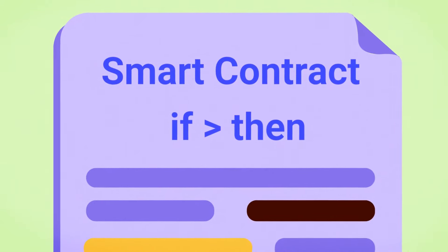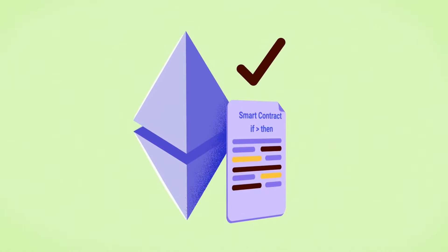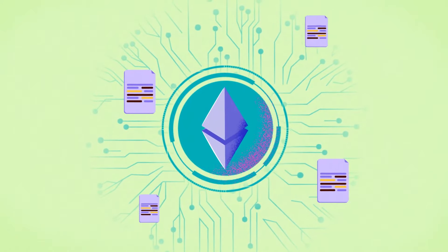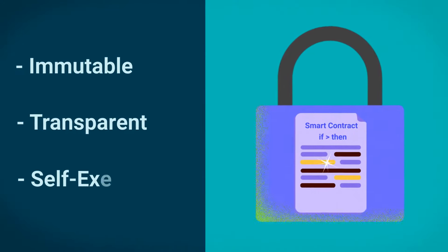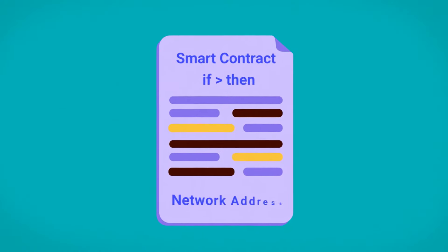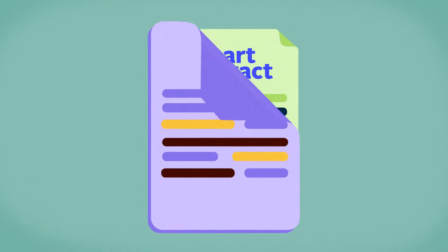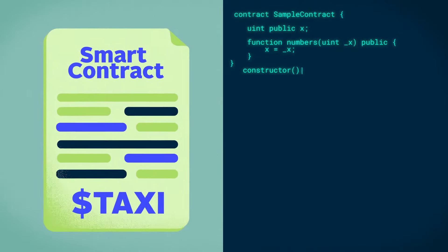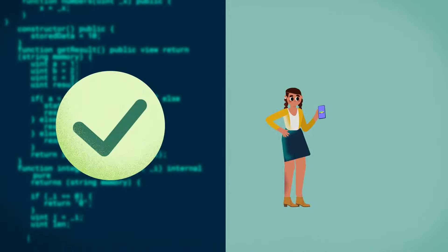Smart contracts are created by developers who deploy them to a specific address on the Ethereum network. Once deployed, the smart contract is immutable, transparent, and self-executing. Smart contracts allow users to pay for a service to the smart contract's network address. For example, a smart contract could stipulate that if a user pays for a taxi, the Ethereum network validates the transaction and allows the user to access the taxi service.